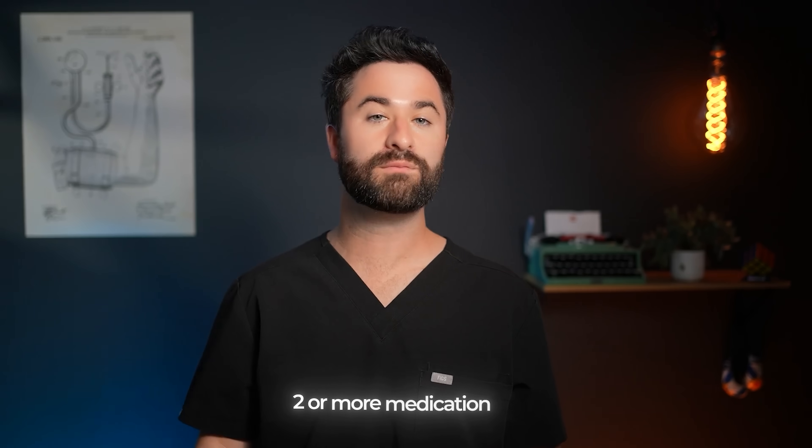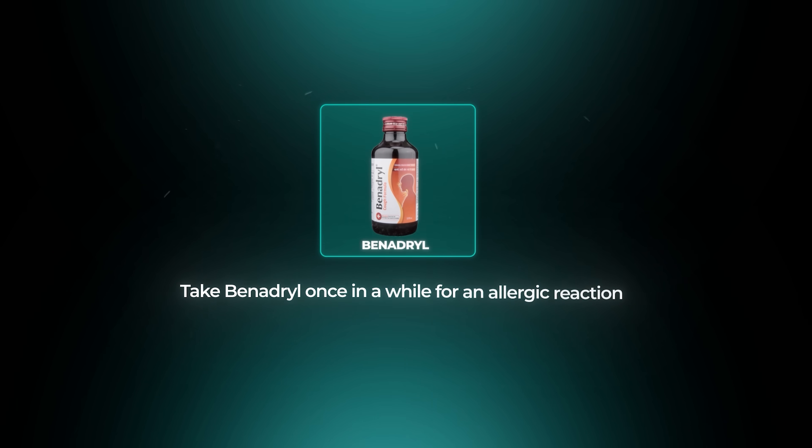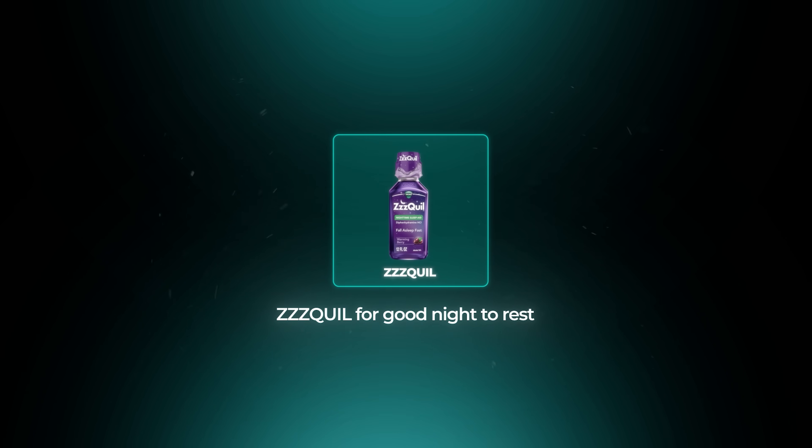If you're on two or more of these medications at the same time, the risk doesn't just add up — it actually multiplies. Now, I'm not saying these medications should never be used. There's certainly a good time and place to use them, especially in the short term. If you take Benadryl every once in a while for an allergic reaction, or take Z-Quil to get a good night's rest, you'll totally be fine and you're not going to increase your risk of dementia. It's when you take these medications day in and day out over months to years that we really want to avoid.